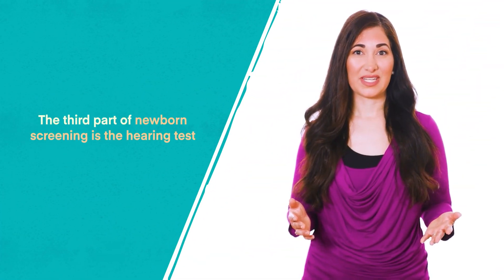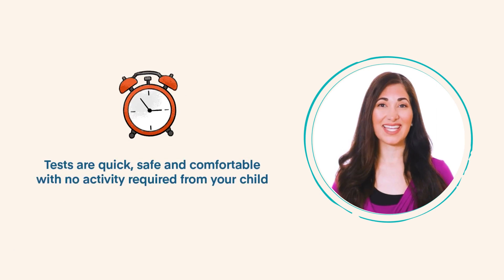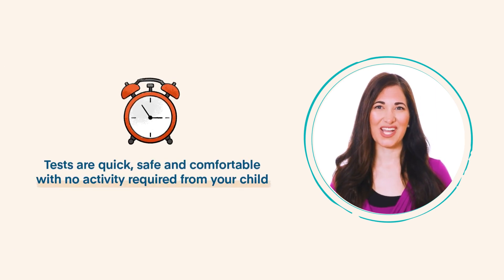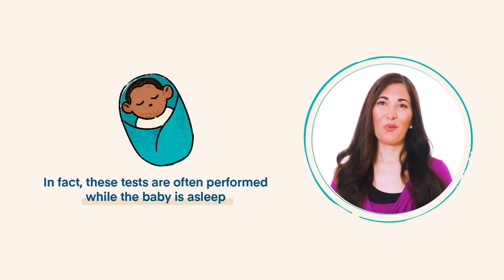The third part of newborn screening is the hearing test. Two different tests can be used: an auto-acoustic emissions test and an auditory brain stem response test. Both tests are quick — five to ten minutes — safe and comfortable, with no activity required from your child. In fact, these tests are often performed while the baby is asleep. One or both tests may be used, and if your baby does not pass, their healthcare provider will perform additional tests.